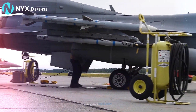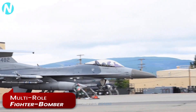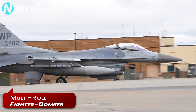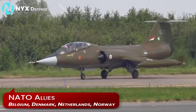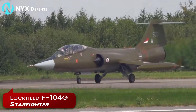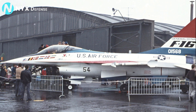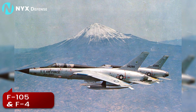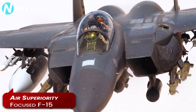Despite its initial lightweight day fighter emphasis, the F-16 would immediately develop into a multi-role fighter bomber. As the LWF was underway, NATO allies Belgium, Denmark, the Netherlands, and Norway were on the lookout for a replacement for their Lockheed F-104 Starfighter fighter bombers. The similarly-sized single-engine YF-16 fit perfectly. The US Air Force was also looking to cost-effectively replace the fighter-bomber capabilities of its F-105s and F-4s with an aircraft that could mix with the air-superiority-focused F-15.